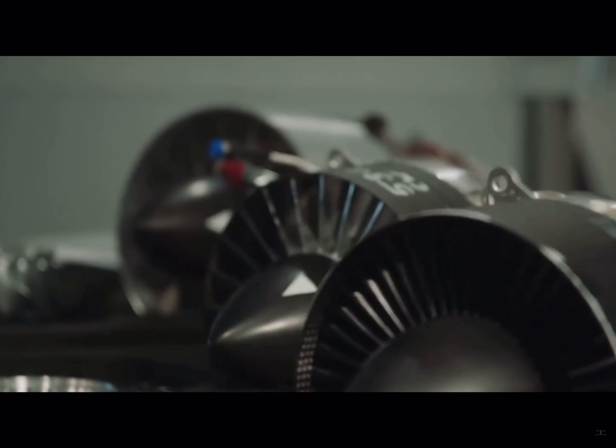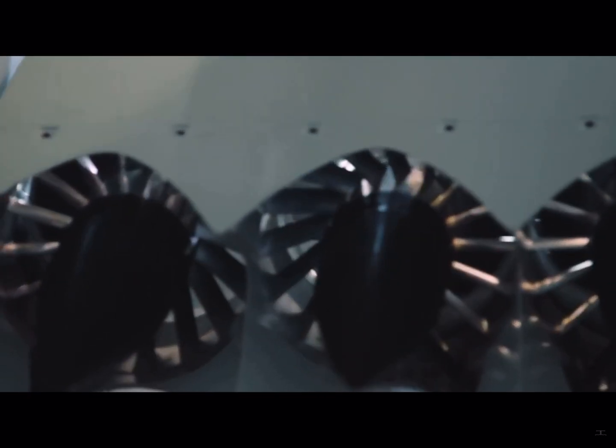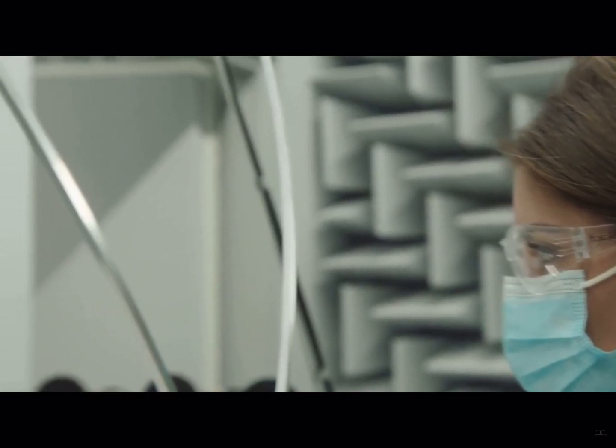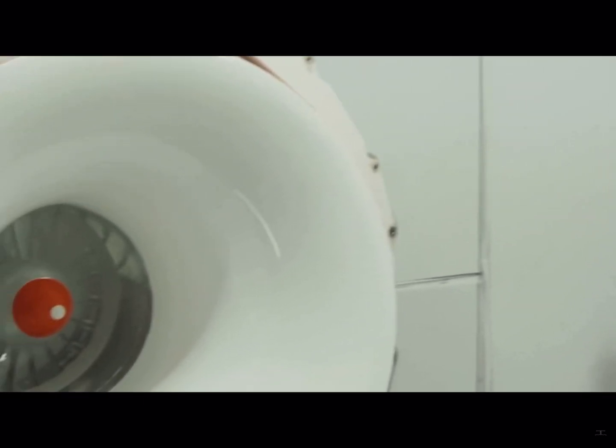When the payload is raised on a ducted fan, the designer has an extra degree of freedom. They can let the disc loading rise and use the duct and acoustic treatment to limit the increase in noise. For a fixed size of the footprint, this results in a ducted fan aircraft having a payload that is approximately 40% higher than a propeller aircraft.